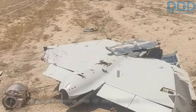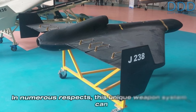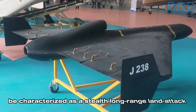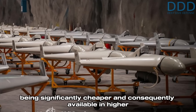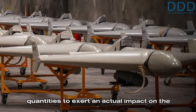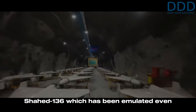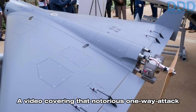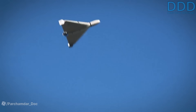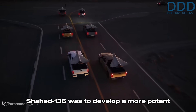The Shahed 238 saw its initial combat use by Iran during the 12-day conflict between Iran and Israel in 2025, though it had been previously utilized by Russia against Ukraine on a limited scale. In numerous respects this unique weapon system can be characterized as a stealth long-range land attack cruise missile, with the crucial distinction of being significantly cheaper and consequently available in higher quantities. The Shahed 238 is derived from the now famous Shahed 136, which has been emulated even by the United States.